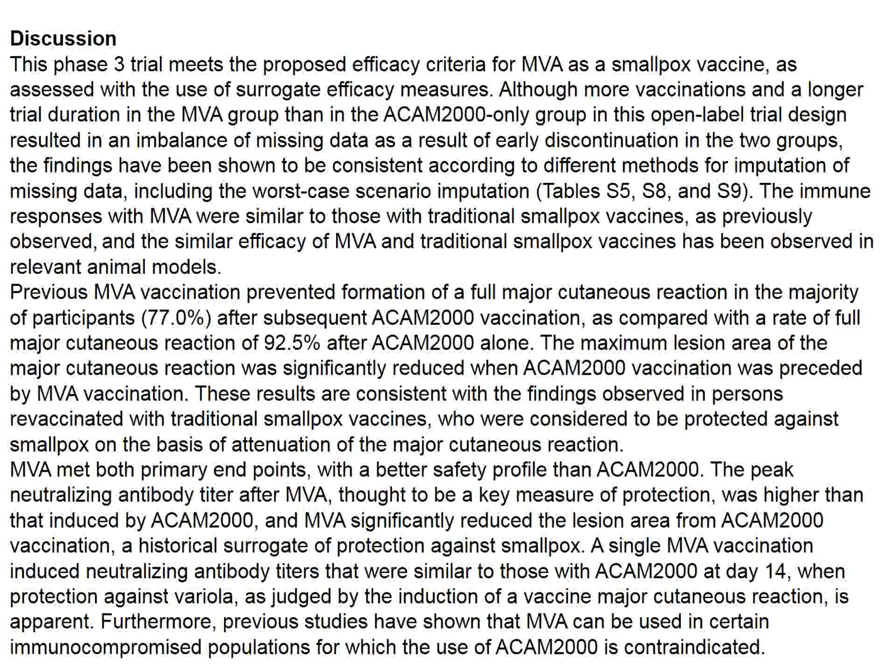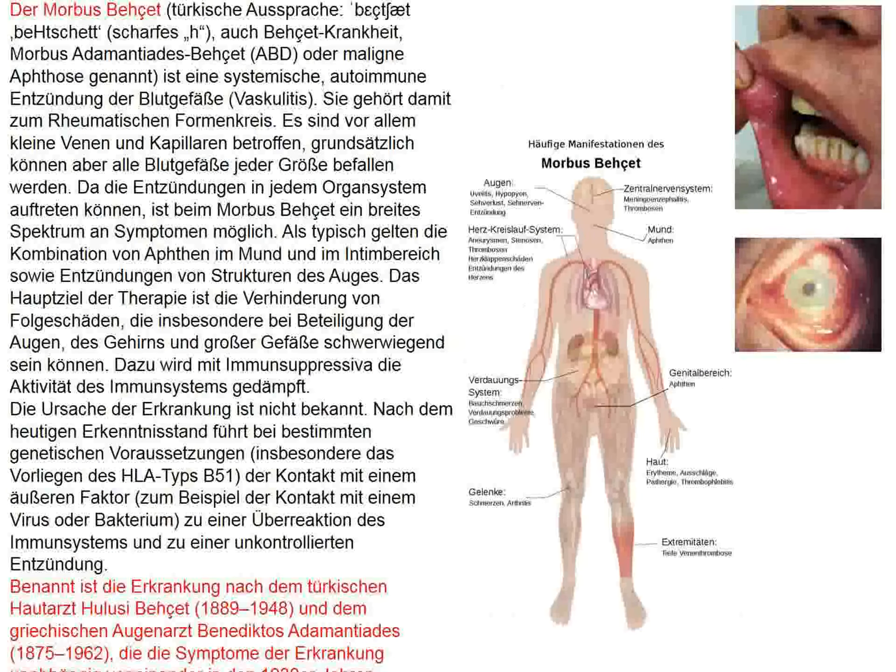If smallpox is reintroduced into the population — currently there is no recommendation for smallpox vaccination in the general public — this vaccine could be quickly applied, and hopefully any epidemics would be obviated and avoided.